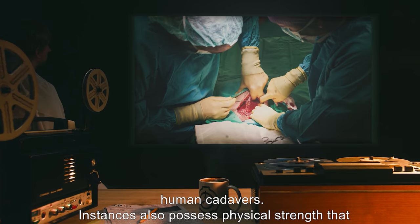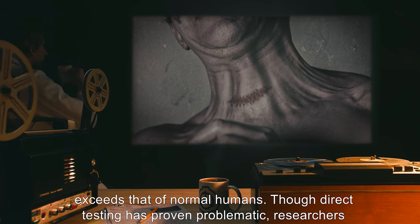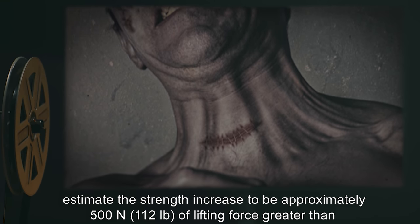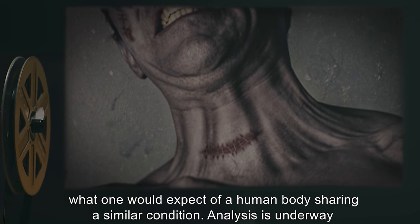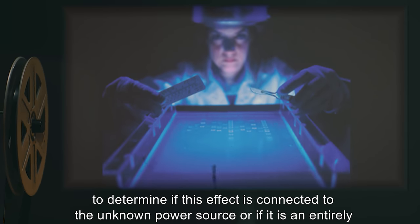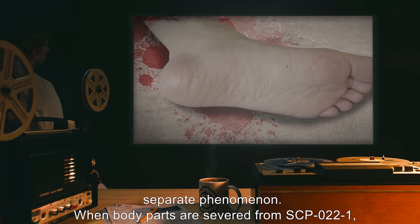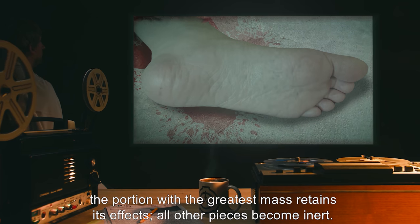They appear to be fully human cadavers. Instances also possess physical strength that exceeds that of normal humans. Though direct testing has proven problematic, researchers estimate the strength increase to be approximately 500 newtons — 112 pounds — of lifting force greater than what one would expect of a human body sharing a similar condition. Analysis is underway to determine if this effect is connected to the unknown power source or if it is an entirely separate phenomenon. When body parts are severed from SCP-022-1, the portion with the greatest mass retains its effects, and all other pieces become inert.